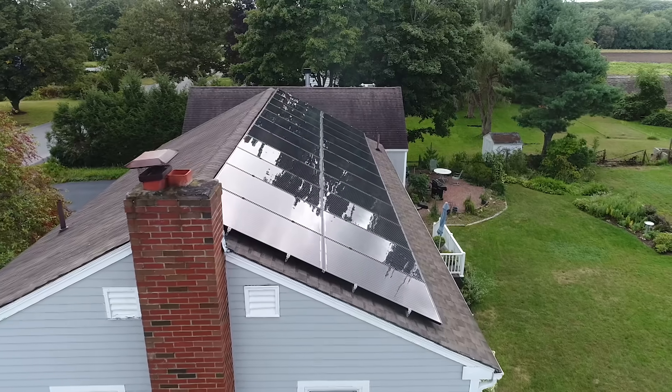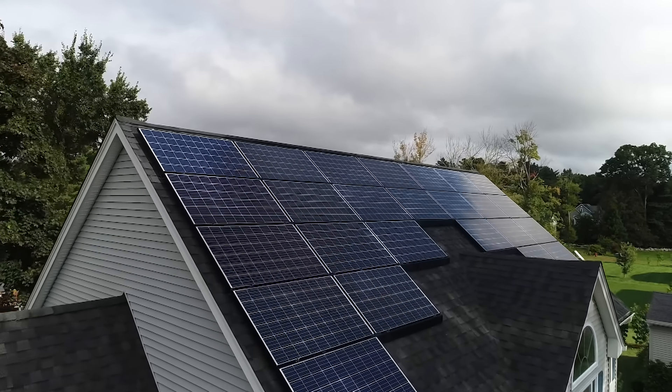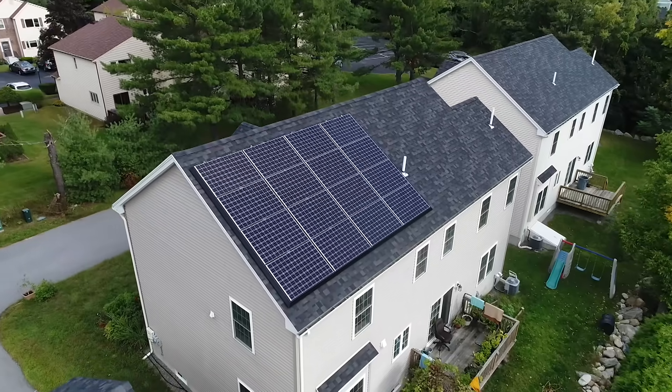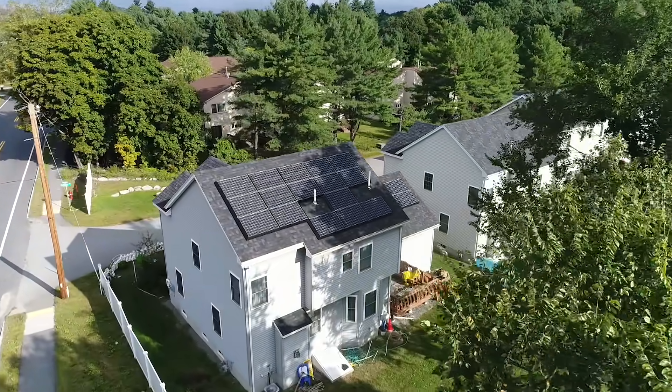Lots of houses are adding solar panels and with good reason. Once you've paid for the equipment, you're basically getting free energy anytime the sun is shining. The panels convert the sun's energy into electricity. The more sun the panels get, the more power they'll create. Simple, right?